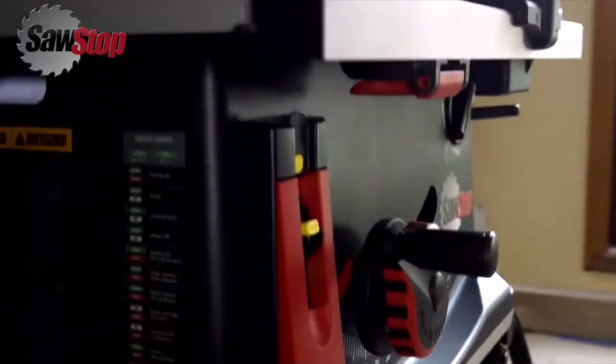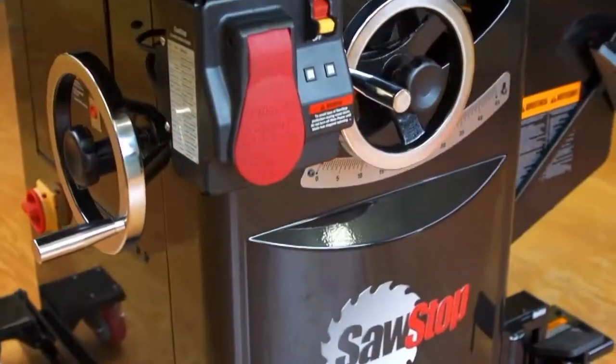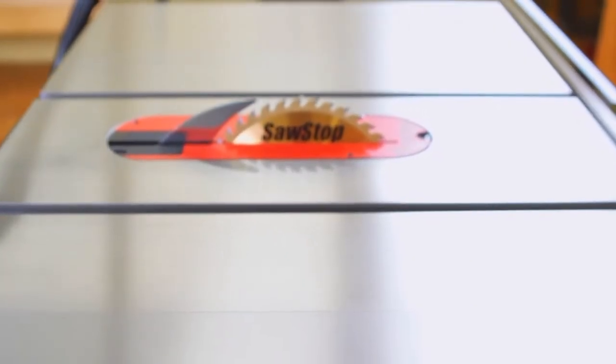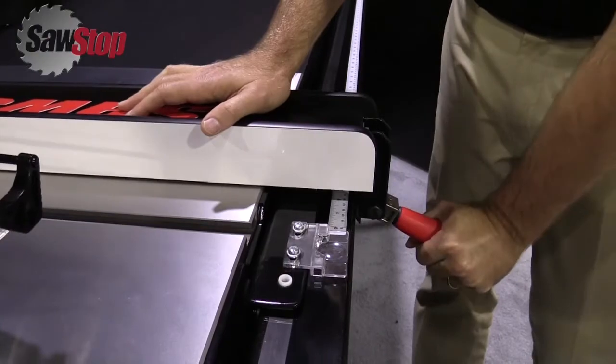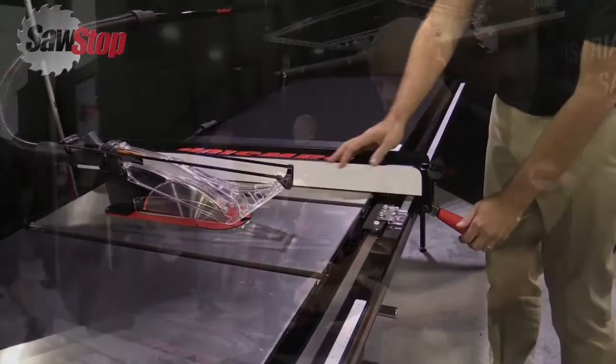For more than a decade, SawStop's been known as the saw that saves your fingers, prevents that serious injury, and everybody's really excited about that. Thousands of documented saves, over 80,000 saws in use. But what really gets people going, and what we hear time and time again from our owners, is how excited they are about the quality of the saw, what the experience is like, what it's like when they move the fence back and forth, how firmly it locks down, how solid and smooth the table is, and in the end, what's important is the results that you get from it.